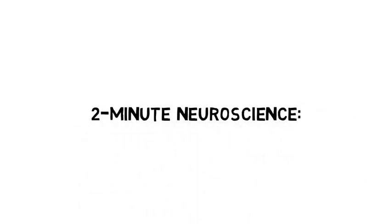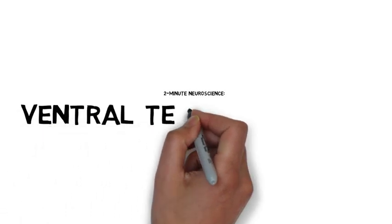Welcome to 2-Minute Neuroscience, where I simplistically explain neuroscience topics in 2 minutes or less. In this installment, I will discuss the ventral tegmental area.